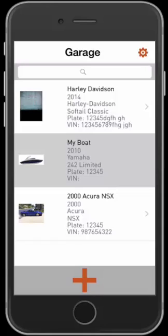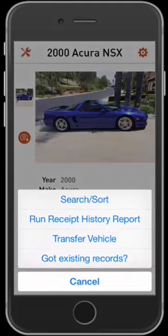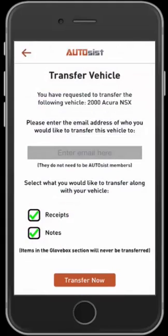To get started, by default when you log in you go to your Garage page, and you want to select the vehicle you'd like to transfer. Once you select into the vehicle, you want to go ahead and click the tools icon in the top left corner. Once you click the tools icon, there will be an option called Transfer Vehicle. Select that and here you'll be able to put the email address of the individual you'd like to transfer the vehicle to.